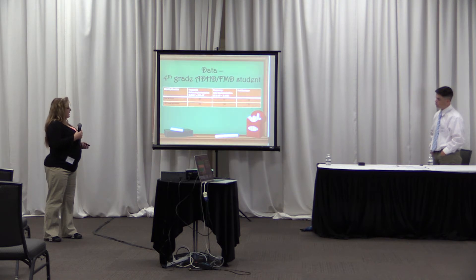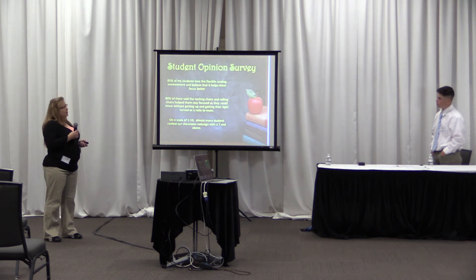Here's the data on my fourth-grade student. Prior to the intervention, as you can tell, she was in the 30s and 40s for on-task behavior. But after she chose the seat she likes — the blue bouncy one — her off-task behavior decreased and she was able to stay on task much better.